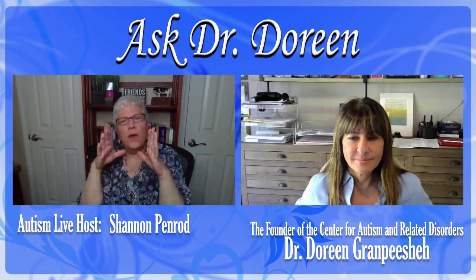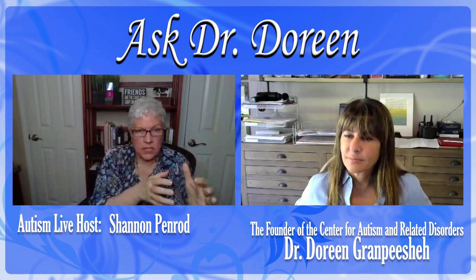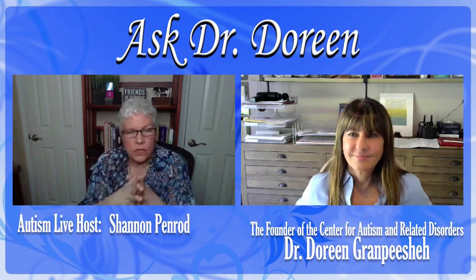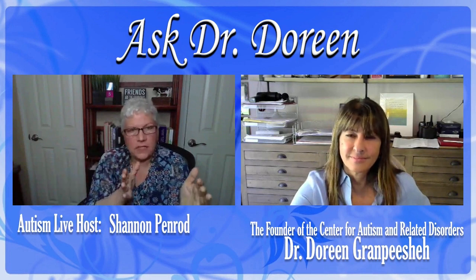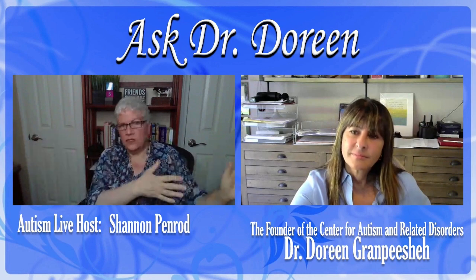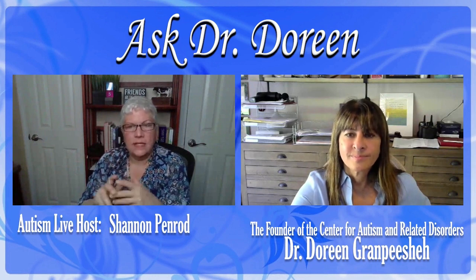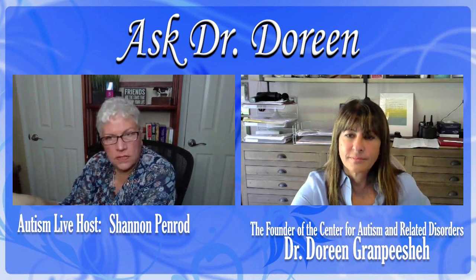I also want to encourage you — I'm not sure whether your daughter is in a class to learn how to be a teacher, or she is the student and the professor is recommending. But either way, as a former teacher, I love Pinterest, and Pinterest is full of amazing ideas. There's a whole section of Pinterest that shows you how to set up a sensory room within a classroom, depending on the age. When it's kindergarten, it's a little hut; when it's fifth grade, it's a reading nook. So I want to encourage you to look at Pinterest and get ideas, because teachers are sharing what's working there.